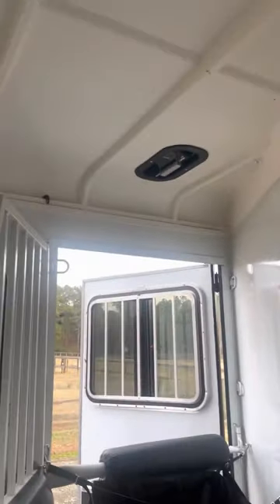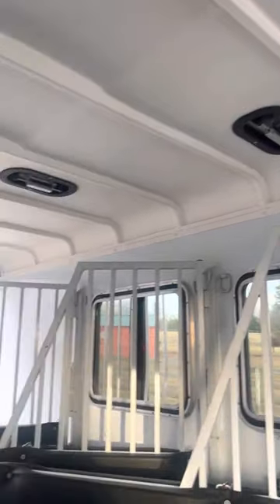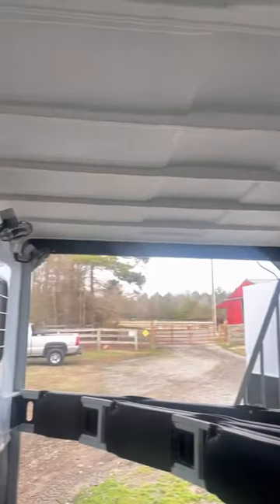Step through to the horse area. Here we have a stud stall. We use this area to store all of our feed and hay when we travel. As you can see back here, we have a fully insulated roof. All the fans work on this horse side.